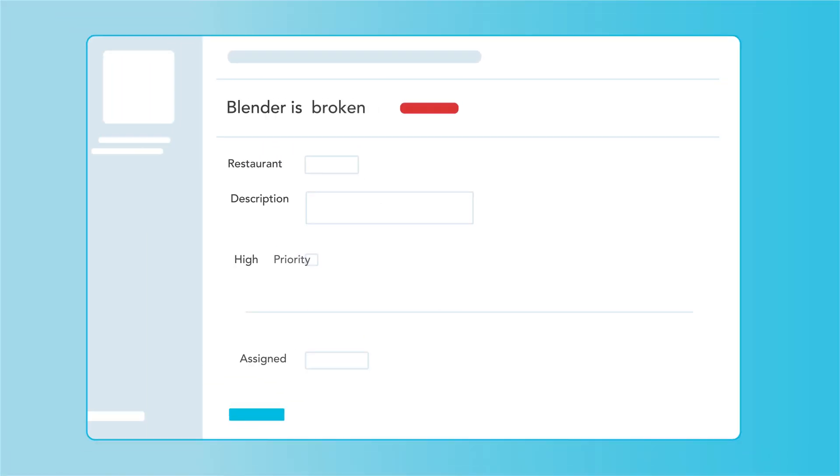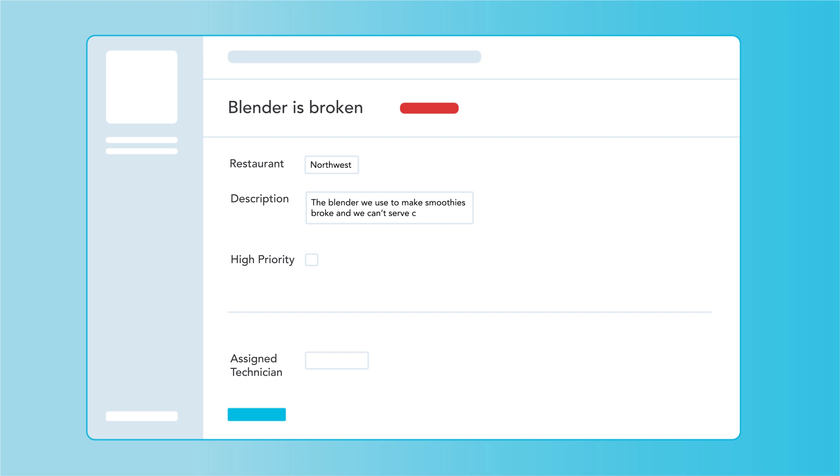There's a better way. FMX creates a single line of communication between your managers, restaurant staff, technicians, and outside vendors.